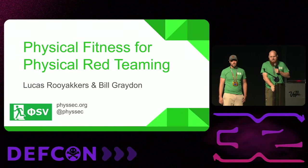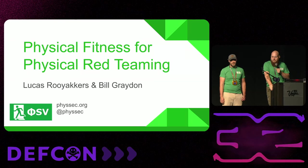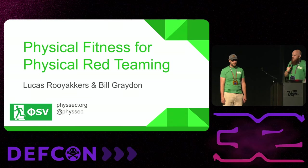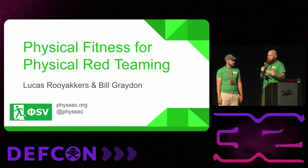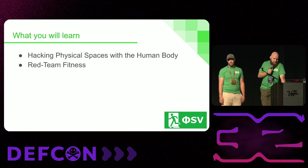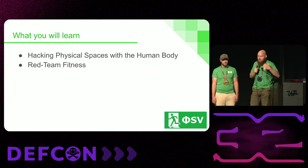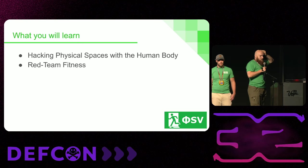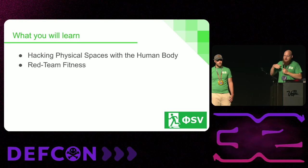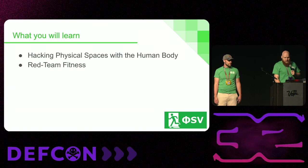Welcome everyone. I'm impressed at the size of the audience who came out and took time out of your HackerCon to listen to two of us talk about gym for half an hour. We're going to end with that and how you can train yourself up, but I'll start by talking about why and what specifically we're looking to train towards for physical red teaming. We're going to talk about hacking physical spaces with the human body, and the physical spaces we occupy did not contemplate this within their security model. Then we'll talk about red team fitness.